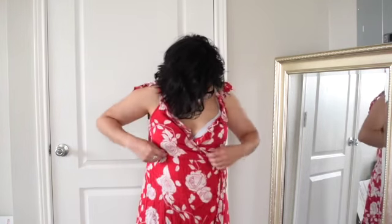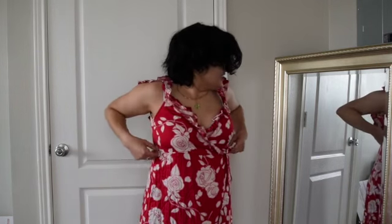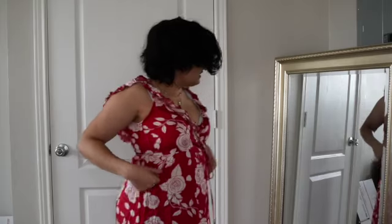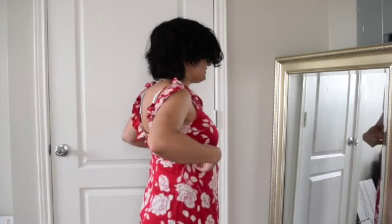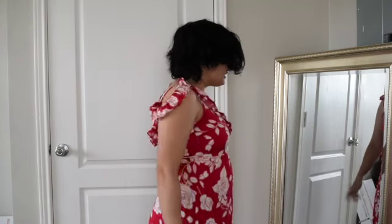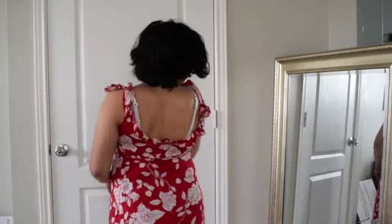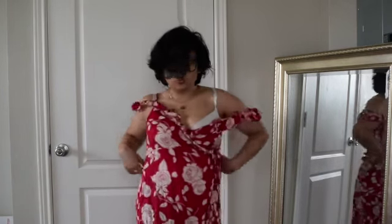And we have this cute little wrap number. On me it looks a bit tight, especially around my chest area. This is supposed to wrap around someone's waist, but it's very snug right here and on my boobs — I'm like a good-size girl. This one's a no.